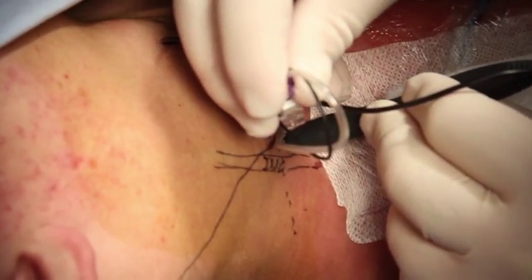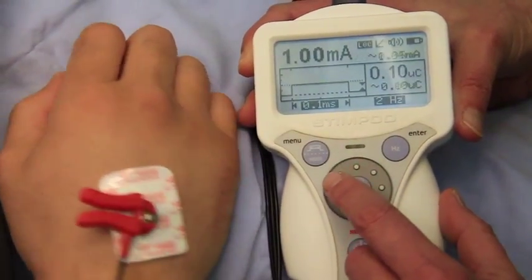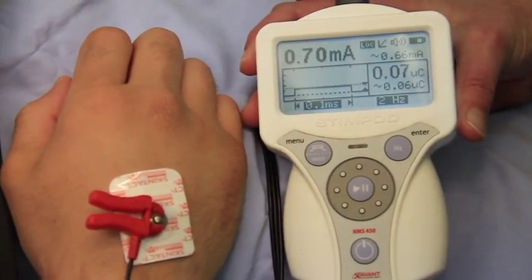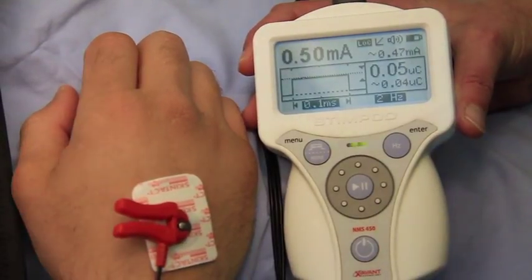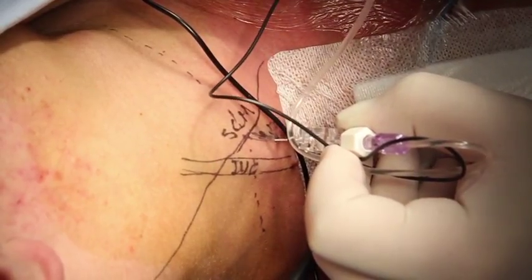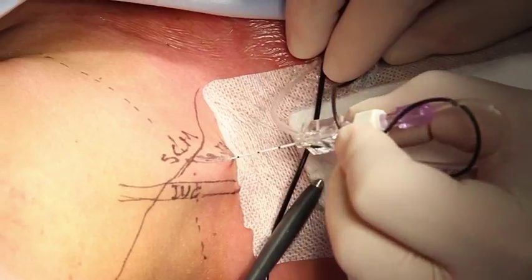The mapping probe is removed and the twitch is confirmed on the needle. We then reduce the current down and are still obtaining a slight twitch. When the block is performed this way, between 5 and 10 milliliters of local anesthetic is usually sufficient, as the placement is very accurate. The needle tip is exactly in the interscalene groove; the needle is removed and that constitutes a successful block.